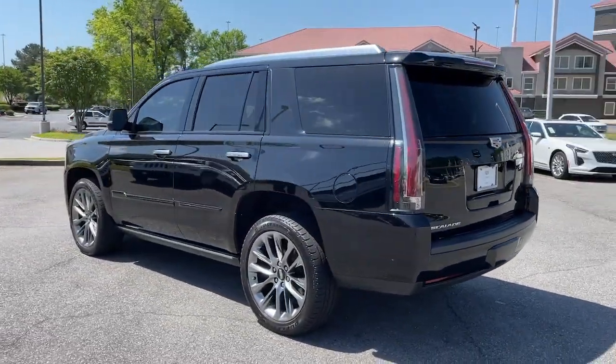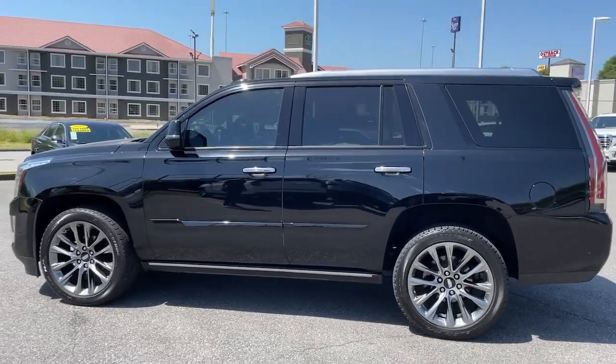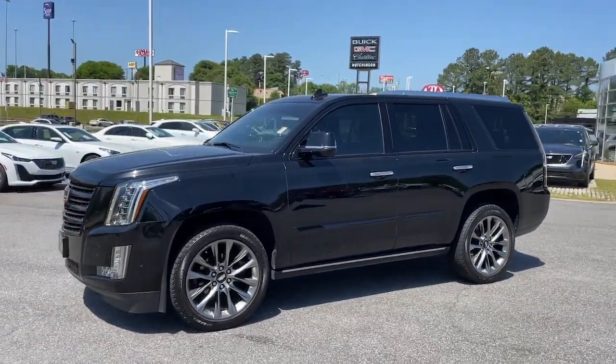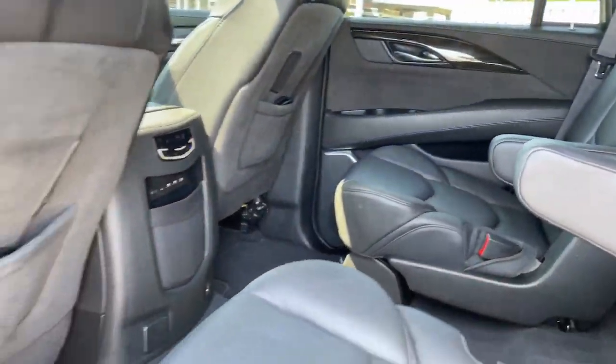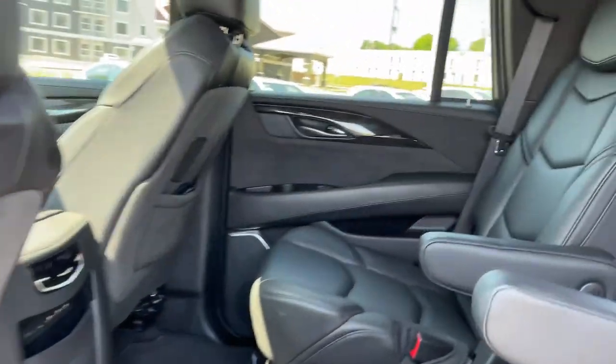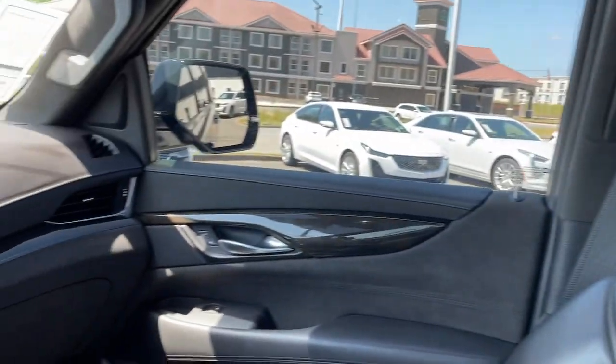These are just some of the great options this vehicle comes with: navigation system, keyless entry, sunroof/moon roof, power lift gate, fog lamps, electronic stability control, third row seat, seat memory, intermittent wipers, and universal garage door opener.